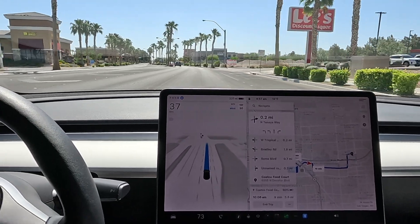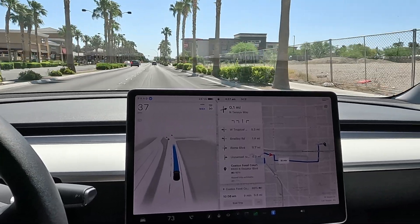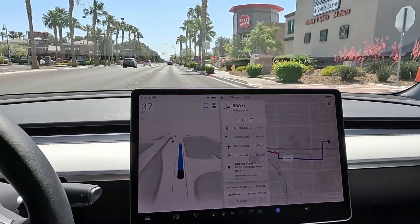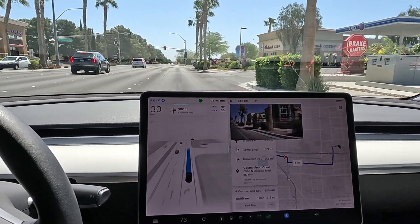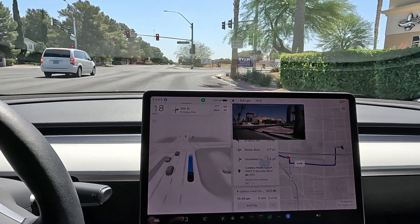It does feel somewhat better going through these turns — more confident, staying more true away from the lines. We've got a right turn coming up. I can definitely feel the difference because way more sense is going on in the car. It's always been smooth but some days it feels a little more dialed in.